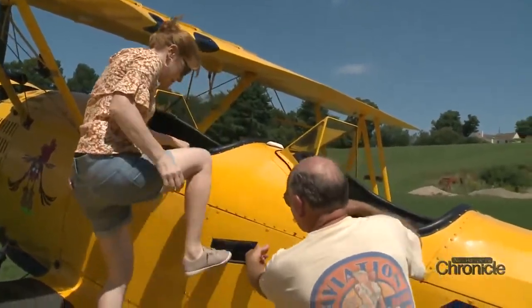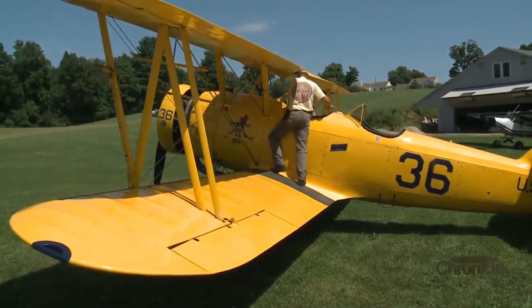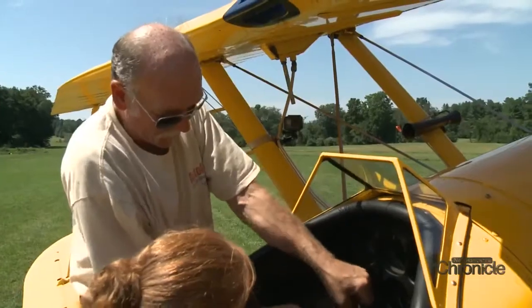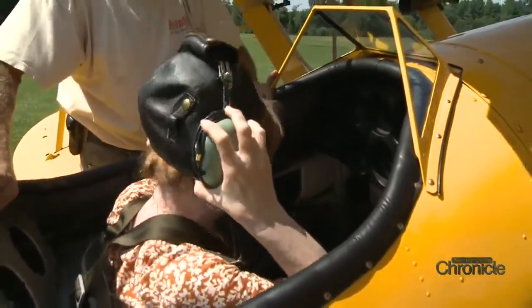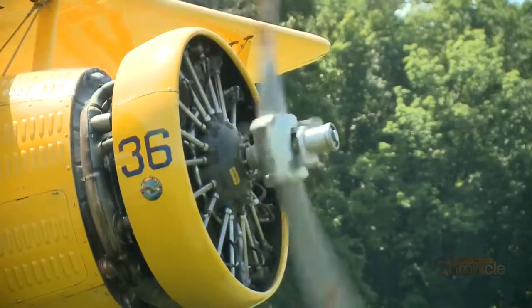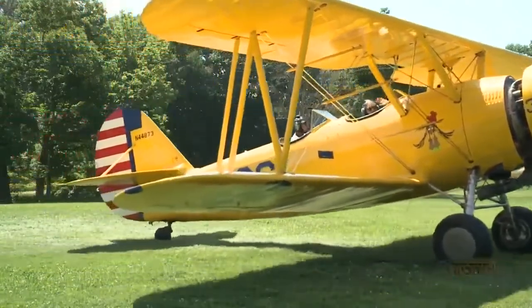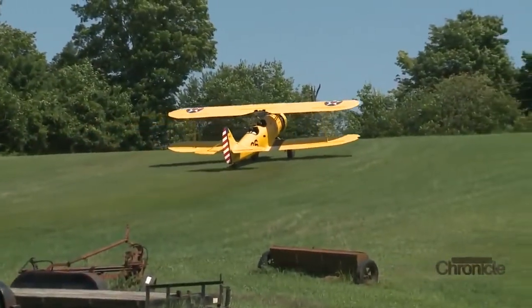She climbed aboard, grabbing the handles up top while Gene buckled her in. The late summer air was thick with humidity — the leather helmet might have worked better on a cooler day, as it was 95 degrees. Once set, Gene got in, and a hot blast of air hit their faces as they prepared for takeoff. The reporter quietly admitted she didn't really want to fly the plane.